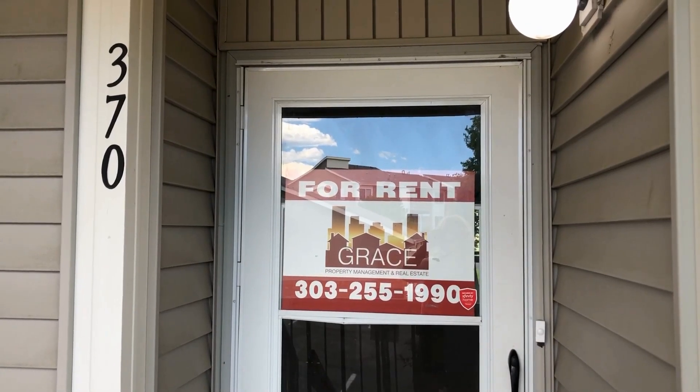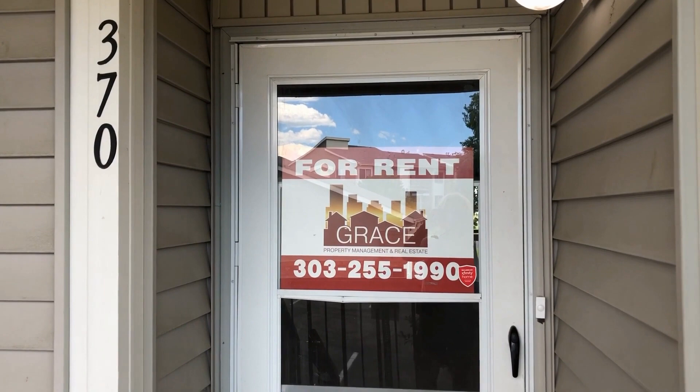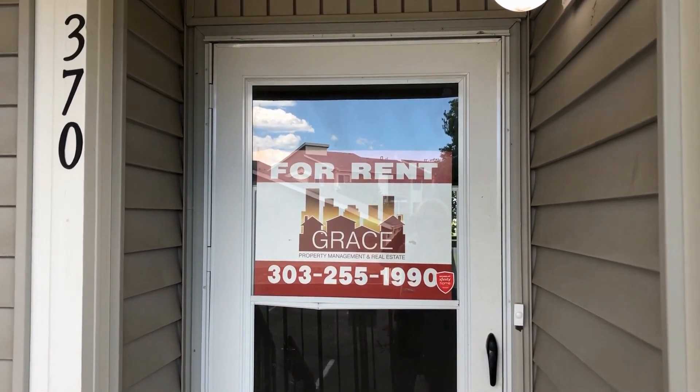Hi there! Welcome to 8657 Decatur Street, Unit 370 in Prospector's Point Condominiums, off of 84th and Federal.